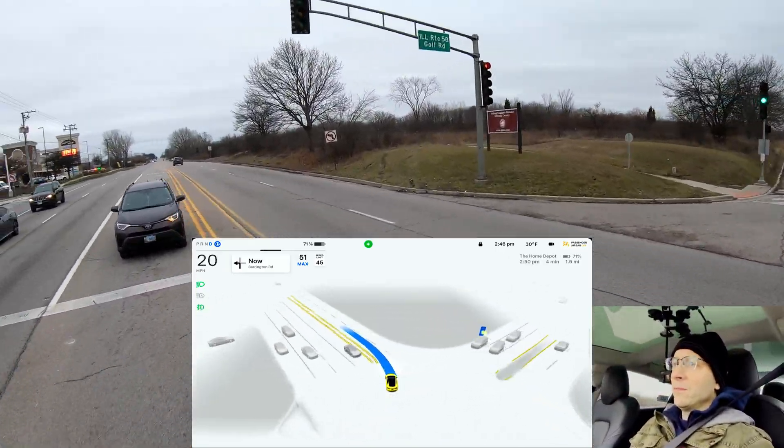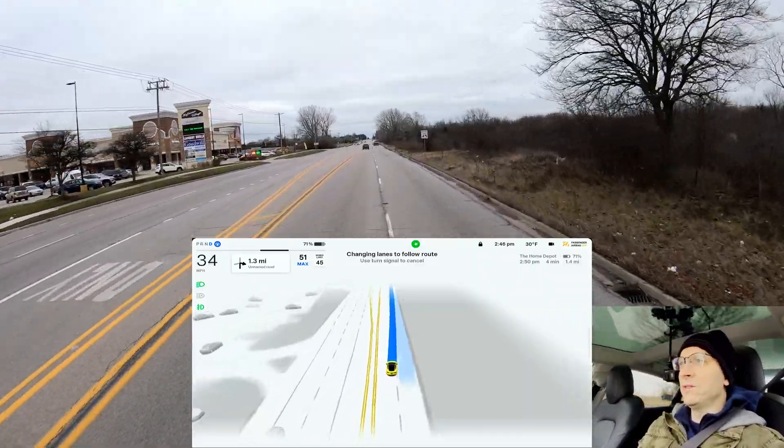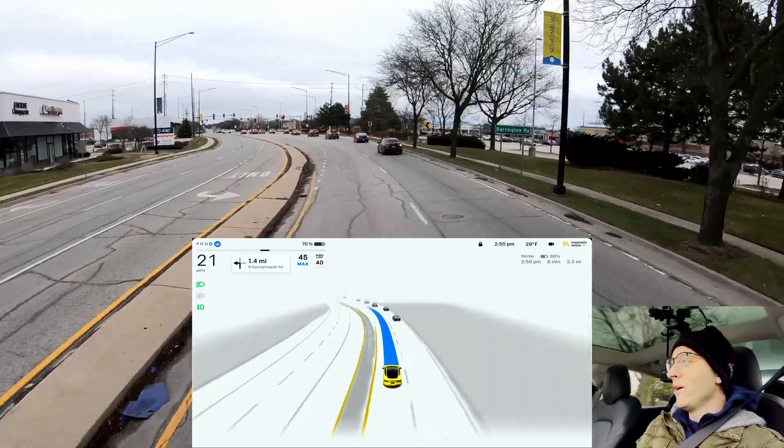See here that left turn? Amazing, right? That was so smooth, beautifully executed, coming out really assertive. Look at that. That was so well done.